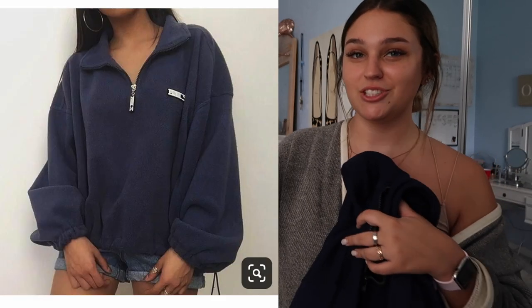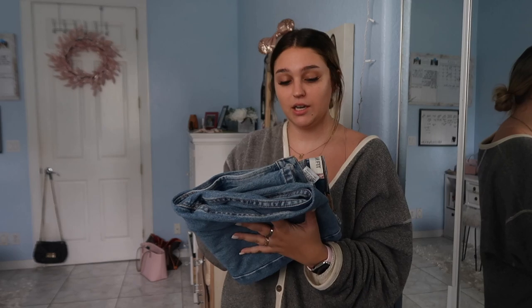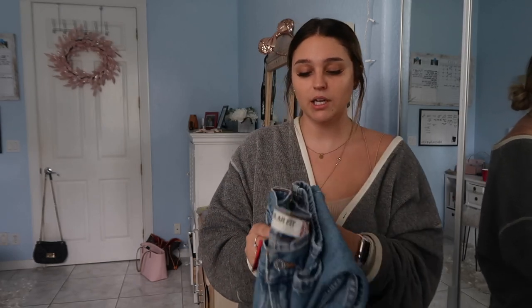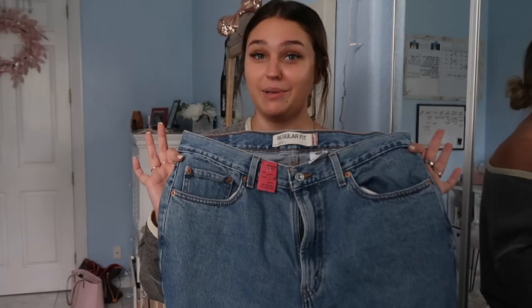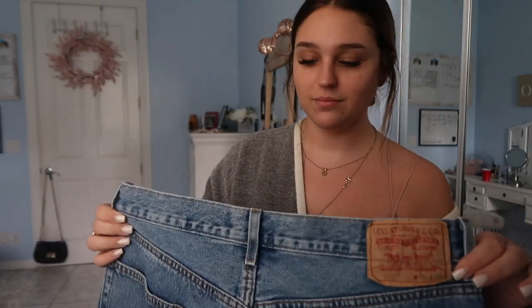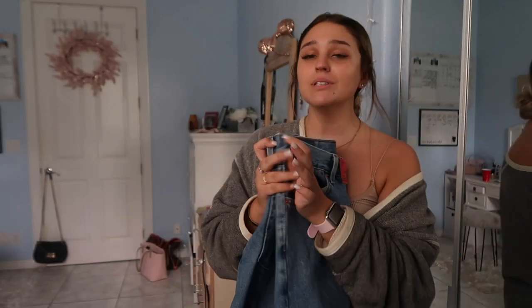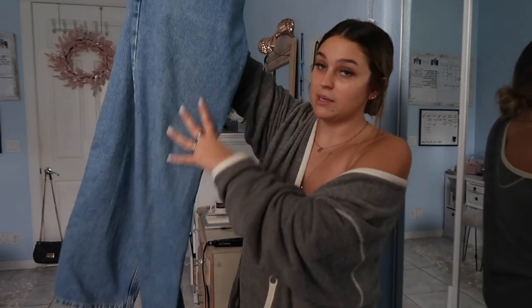Then I found this jacket — I actually had an inspo picture for exactly this kind of jacket and this one kind of matches it. I think it would be really cute with leggings. And I also found these Levi's jeans — I could not believe it. They're really big on me but I'm going to shrink them and maybe even make them into shorts. They were only $7.99 — $7.99 for Levi's, that's crazy.